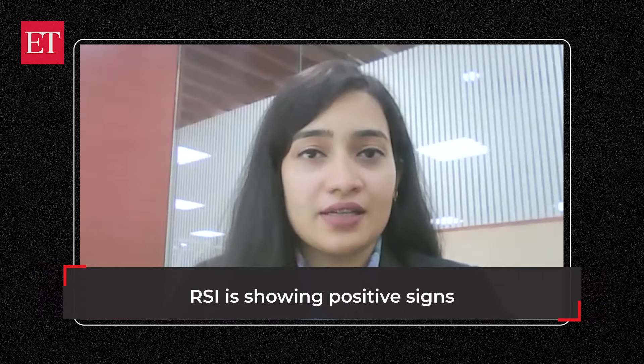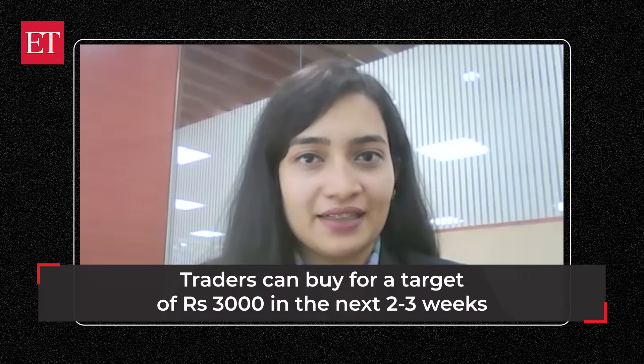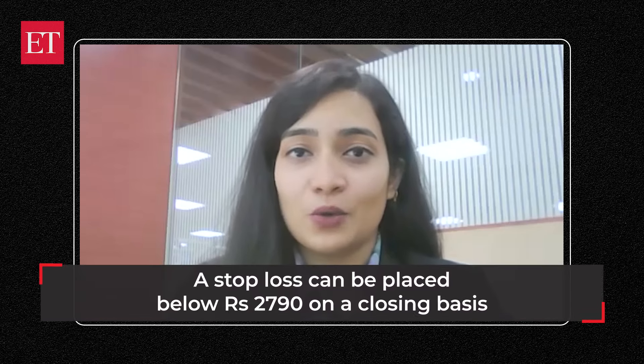Overall, it looks quite positive, with the RSI showing positive signs of sustaining. This stock is set for a fresh leg of rally, so recommending a buy here. I do not have any personal holding in this stock. Motilal Oswal or its clients may have positions.